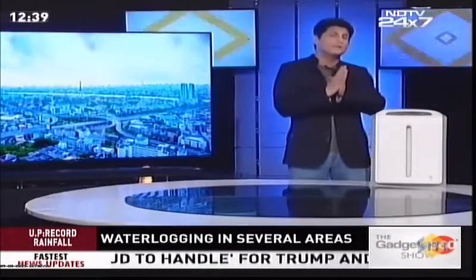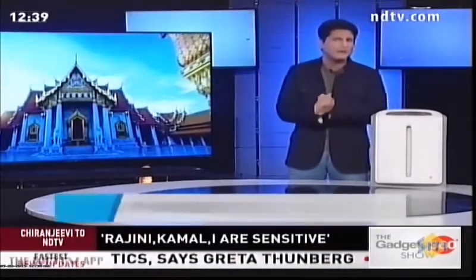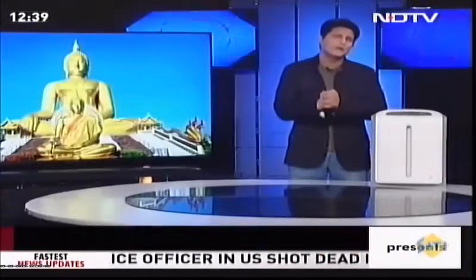And from one incredible device, let's move on to another. Air purifiers — it's that time of the year that every one of us is starting to feel that we need to buy an air purifier. But there are thousands of them. Which one should you buy? What should the criteria be? How do you really buy an air purifier?